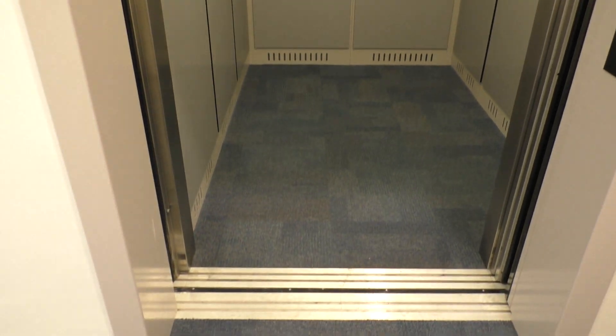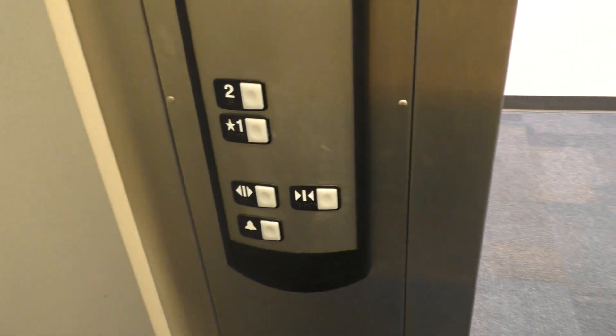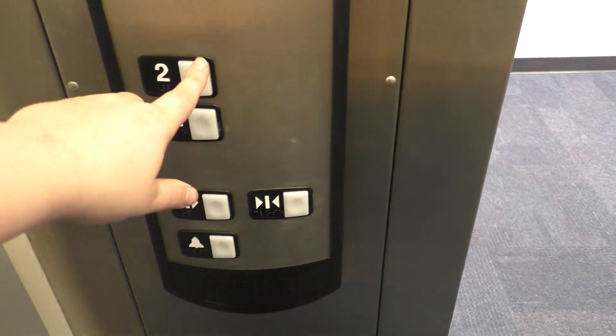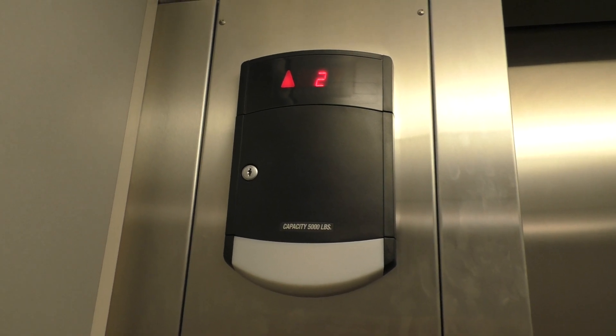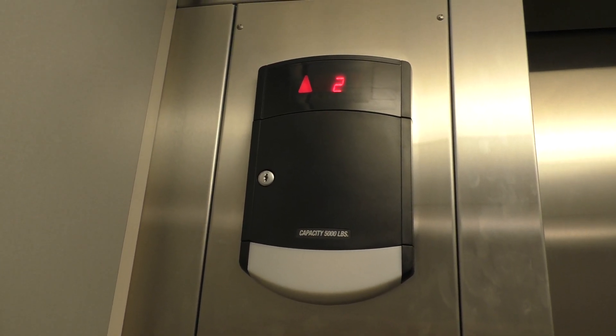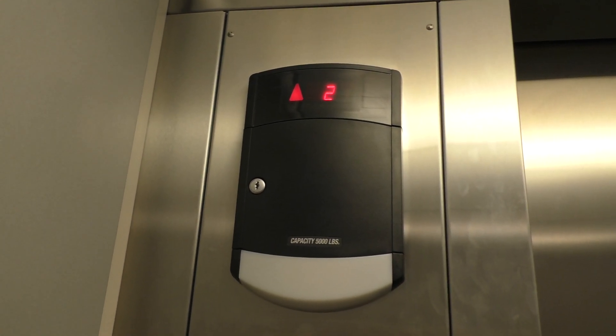Huh, no ding? That's weird. All right, let's go to two, and we'll look at the indicator. What the heck? What's the ding? That's weird. Here we are, two.